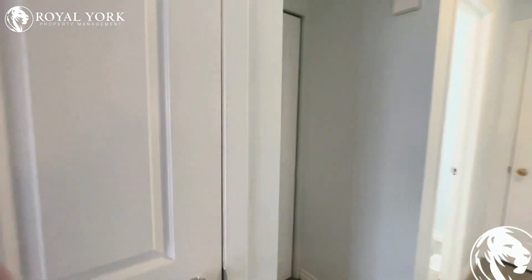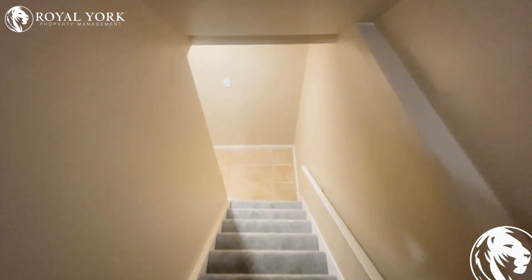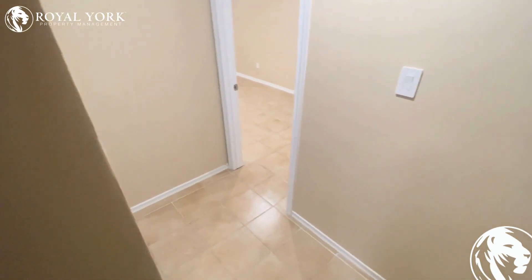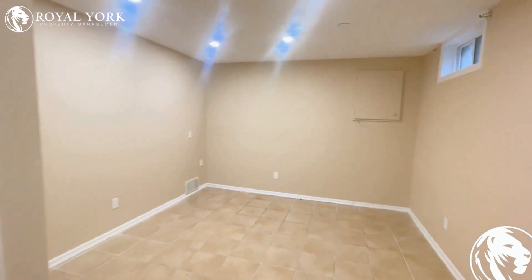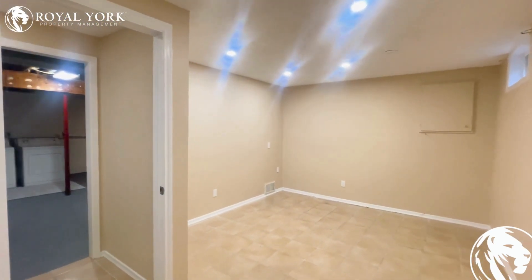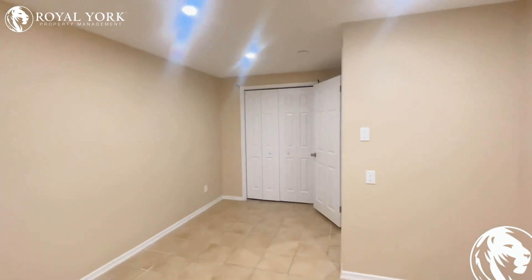Next, we'll head downstairs, because there's another usable room down there along with some other convenience features. More of that nice thick luxurious carpeting going all the way down. At the basement, we have a tiled room with lots of usable space. You could easily make this into an office, a gym, a kid's playroom, or whatever you like. Some natural light comes in from the side, and you can see how large this room is from the other side. There's also a nice built-in storage closet.